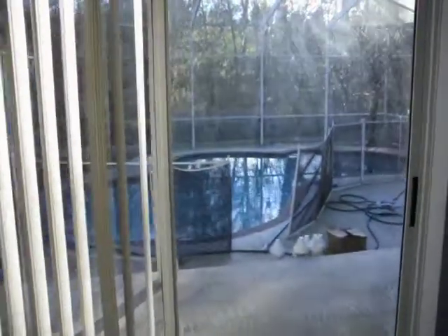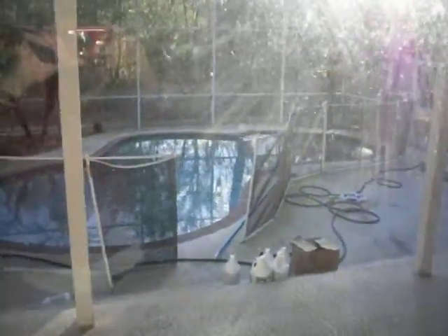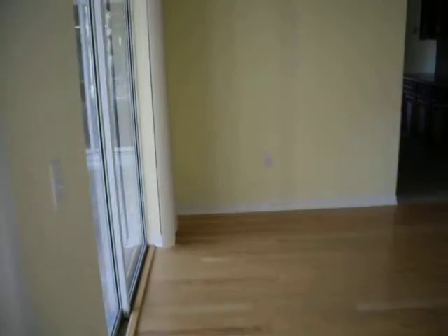The master suite has a double-opening door wall out to the pool area. The pool is all cleaned up, just about ready to swim in.